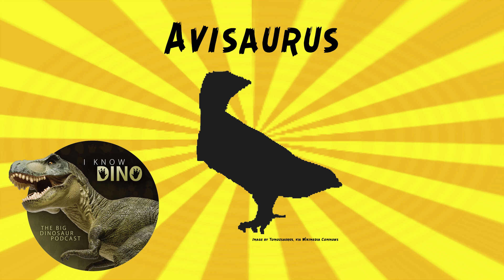It looked like a bird that you might see today, except it had teeth. It was covered in feathers, it had sharp claws on its feet, had a short tail, had a beak. It's estimated to be up to 28 inches, or 72 centimeters long, and weigh 11 pounds, or roughly 5 kilograms.